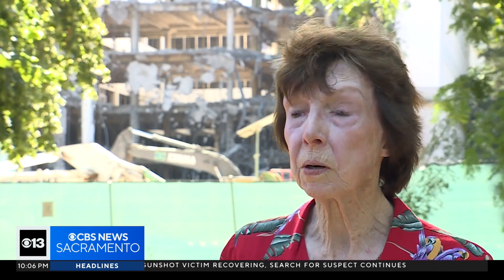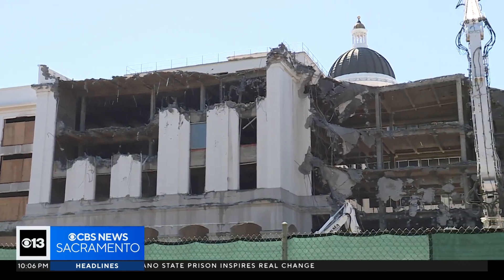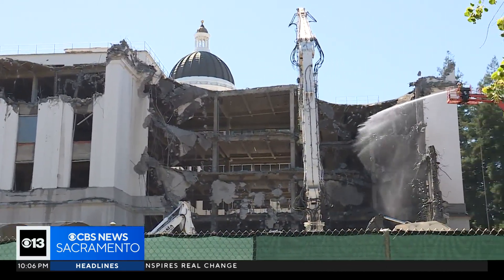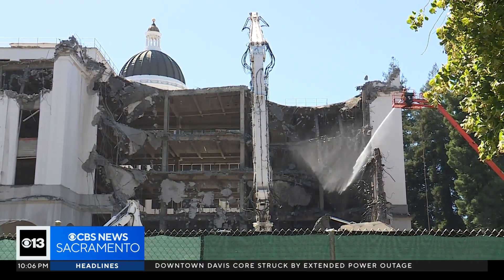We came up with a proposal that extends the building east, lowers the height, and reduces the width so it isn't overpowering. It's more compatible with the historic district and also eliminating most of the glass. But one reason they decided to take it down is because it simply wasn't up to code — that side was built in the 1940s and 50s.